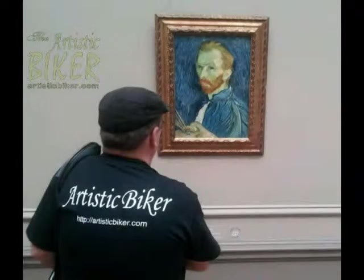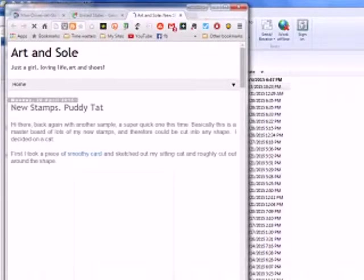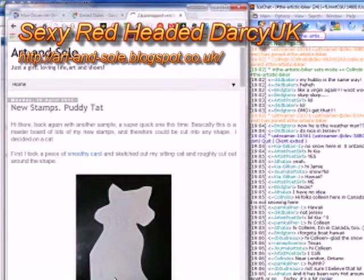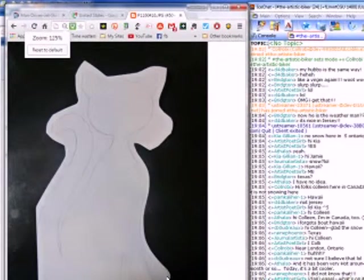What's on your easel? The sexy red-headed Darcy sends in something she just labeled 'cat' with no other information, so I get to make it up. Here's a smoothie card with a cat on it — we need to zoom out — here's a smoothie card with a cat on it.